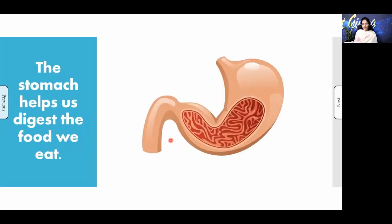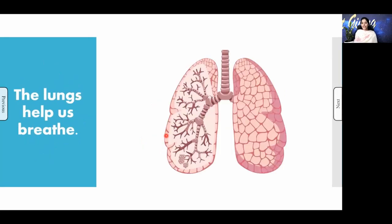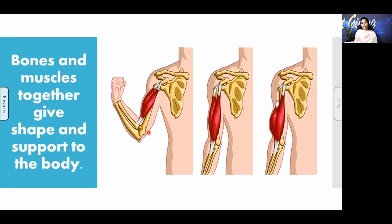Next is the stomach. The stomach helps us to digest the food that we eat. Next is the picture of your lungs. The lungs help us to breathe.